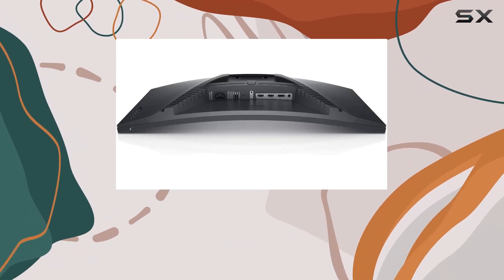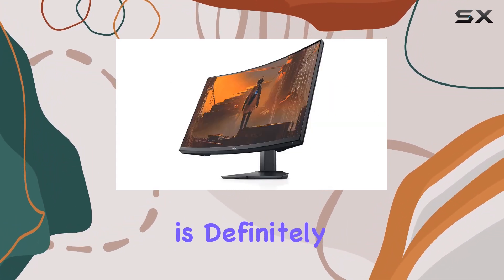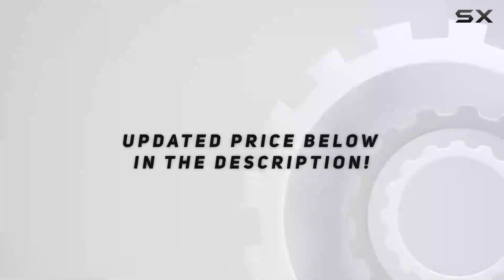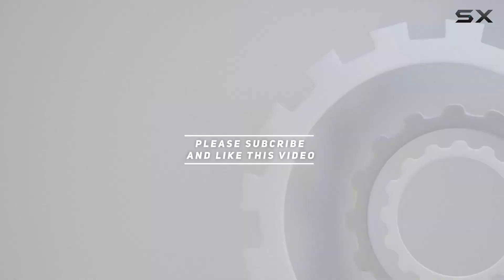If you're in the market for a 27-inch curved monitor that elevates your gaming experience, this Dell model is definitely worth considering. Check out the video description for updated price, and thank you for watching this video.